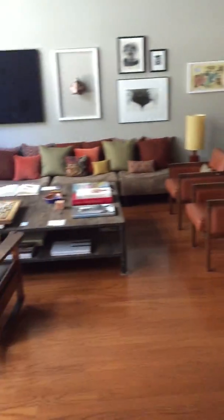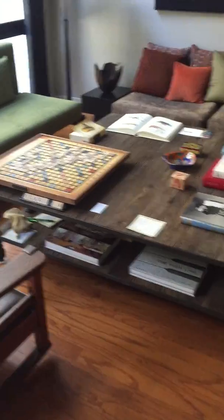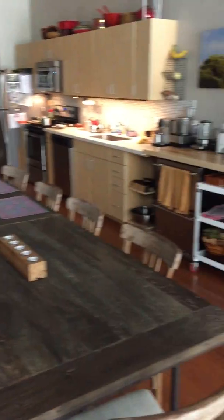Back here — do you see the giant coffee table? A giant scrabble board. And then coming over here, here's the kitchen.